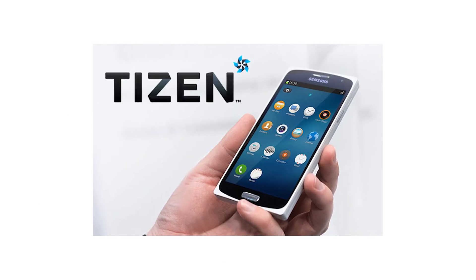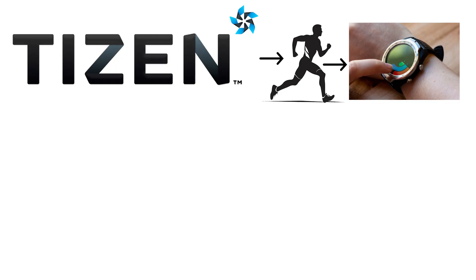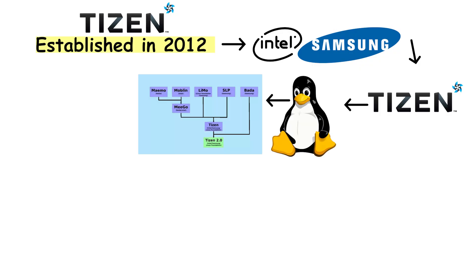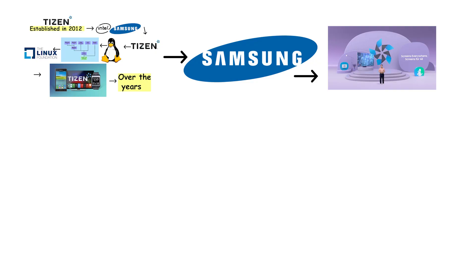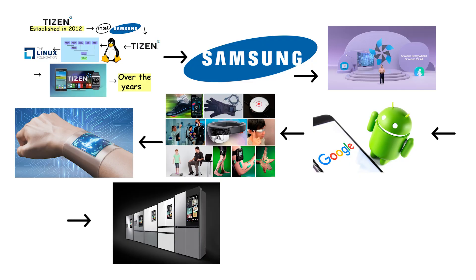Tizen is Samsung's in-house operating system — the one you have probably used without even knowing. It runs on smartwatches, TVs, fridges, and sometimes even ovens. Established in 2012 with the joint participation of Intel and Samsung, Tizen is a Linux-based open-source device software platform run by the Linux Foundation. It was designed to offer a flexible and customizable platform for a variety of devices. Over the years, Samsung has leveraged Tizen to reduce its dependency on Google's Android, particularly in the realm of wearable technology and smart home devices. It is fast, efficient, and does not crash when you are asking your fridge for the weather.